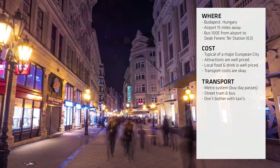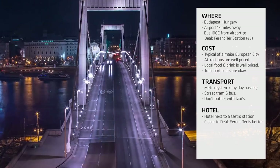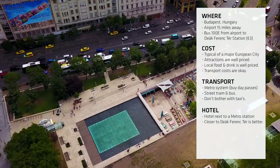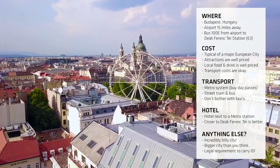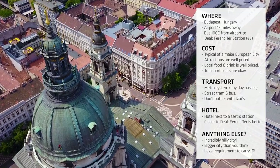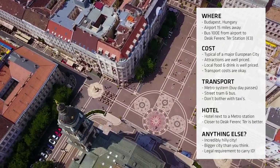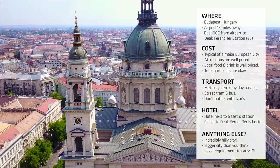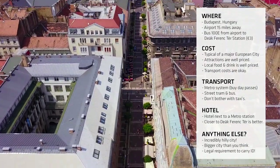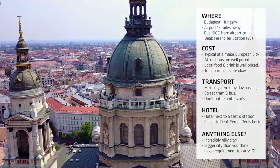Don't bother with taxis, as there are horror stories of people getting ripped off by taxi drivers. If you're looking for a place to stay, stay nearest to a metro station if you can, and the closer you get to Deák Ferenc tér station, the better. Budapest is an incredibly hilly city, so I hope you've got a good set of legs to climb the hills and walk the streets. It's a bigger city than you think, so I highly recommend using public transport where you can, especially around Buda Castle. It's a legal requirement in Hungary to carry ID with you at all times — if a policeman stops you and you're not carrying any form of ID, they're going to make life really uncomfortable for you.